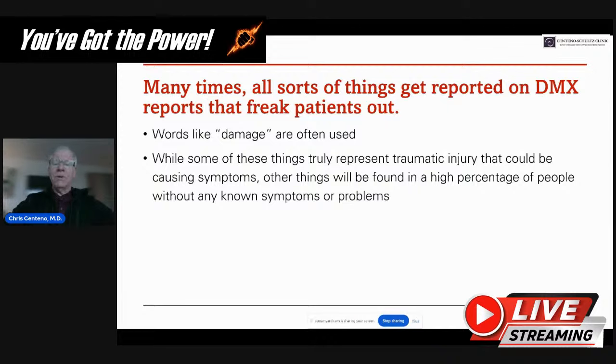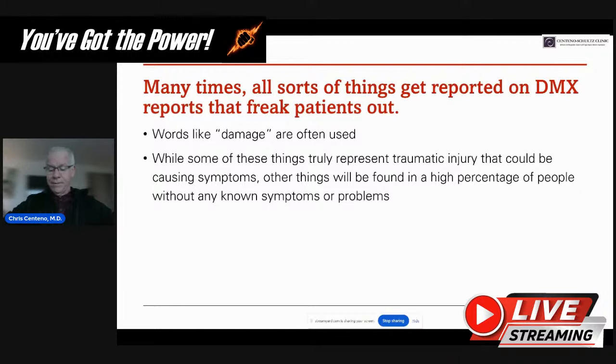Many times all sorts of things get reported on DMX that really freak patients out. There are lots of words in these reports talking about damage. While some things truly represent traumatic injury causing symptoms — and all of it needs to be correlated with a physical exam and history — other things are found in many people walking around who don't have any neck pain at all. It's very hard for patients to decide which category findings belong to.